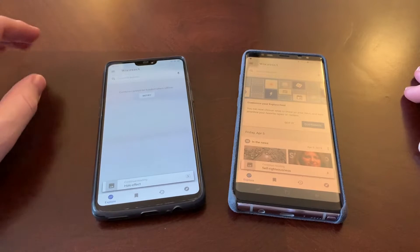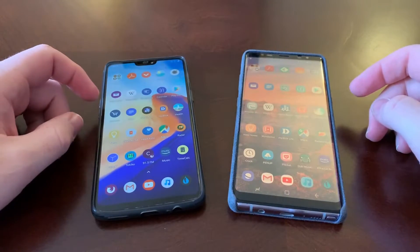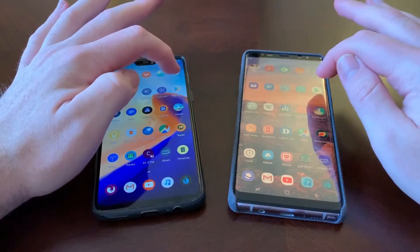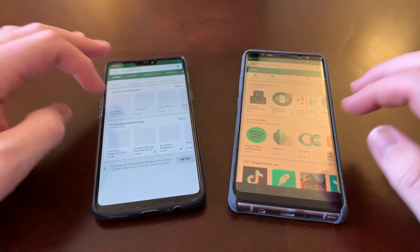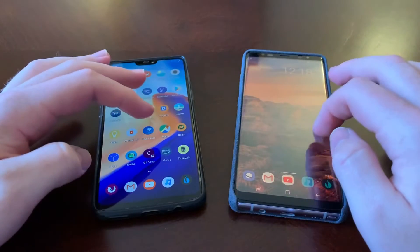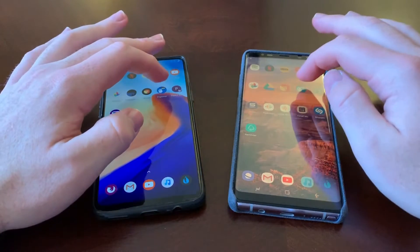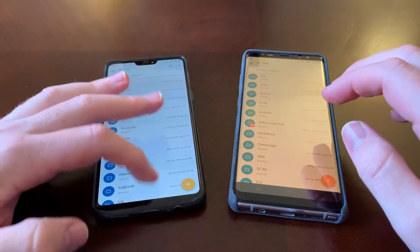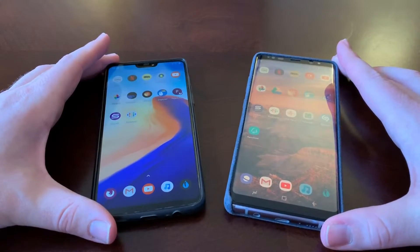There's no internet on my OnePlus 6 right now so the Wikipedia test didn't really work. Let's do the Play Store — that would have been probably about the same. Let's try Solid Explorer, which doesn't require internet. Again, you can see the OnePlus 6 is definitely faster — there's just no doubt about it.